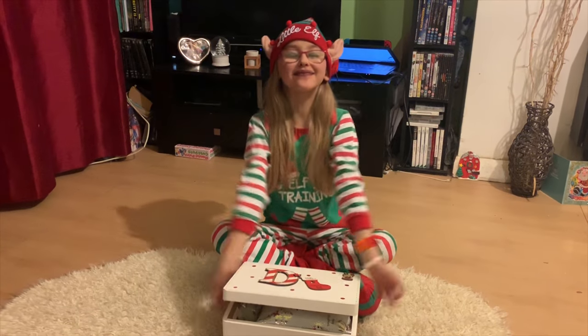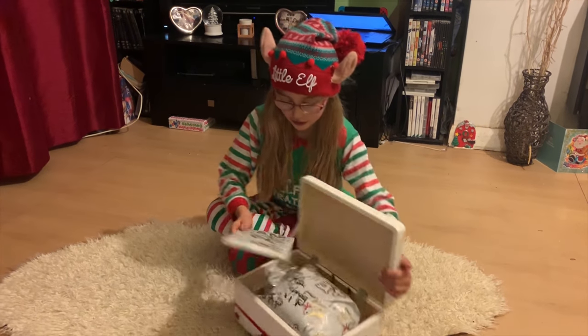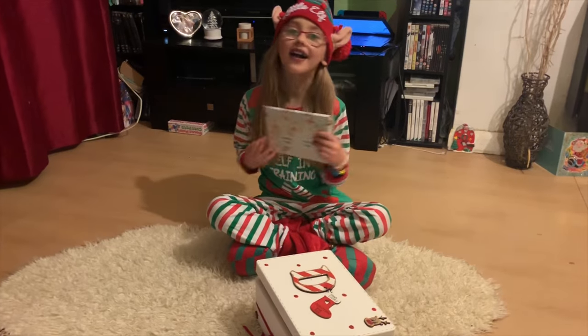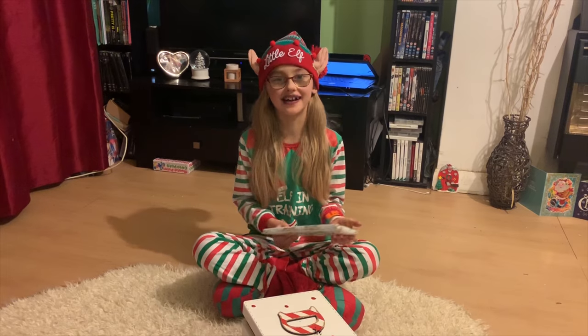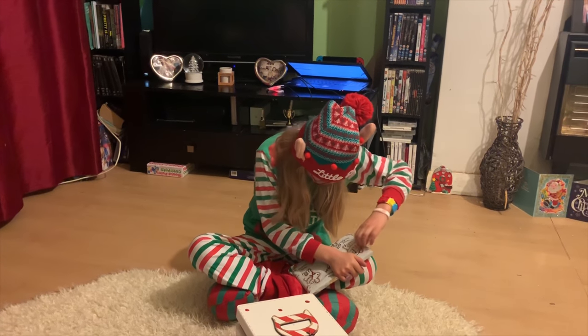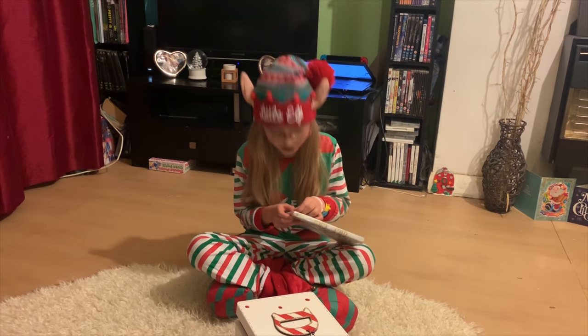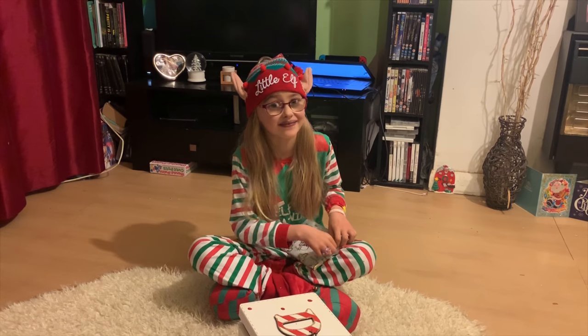I'm going to open my Christmas Eve bags now - let's go! Every time something says 'love', I always have to say I love you too. Wow, you wrapped it so well we can't open it! Maybe to keep it safe.